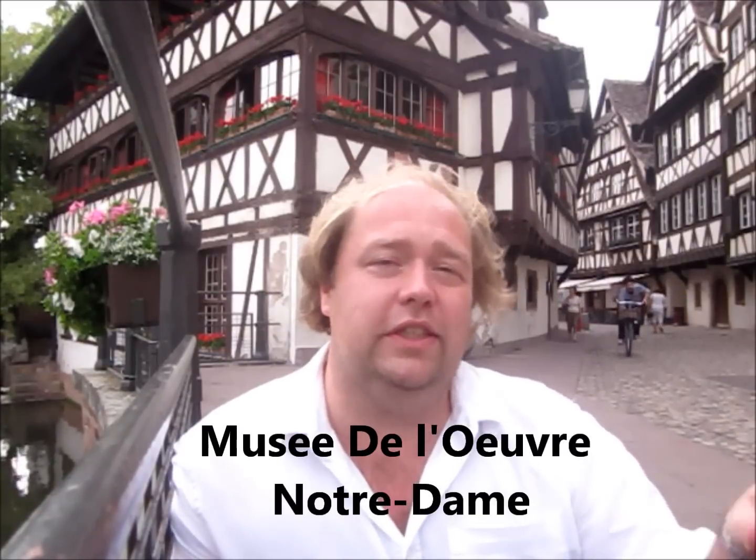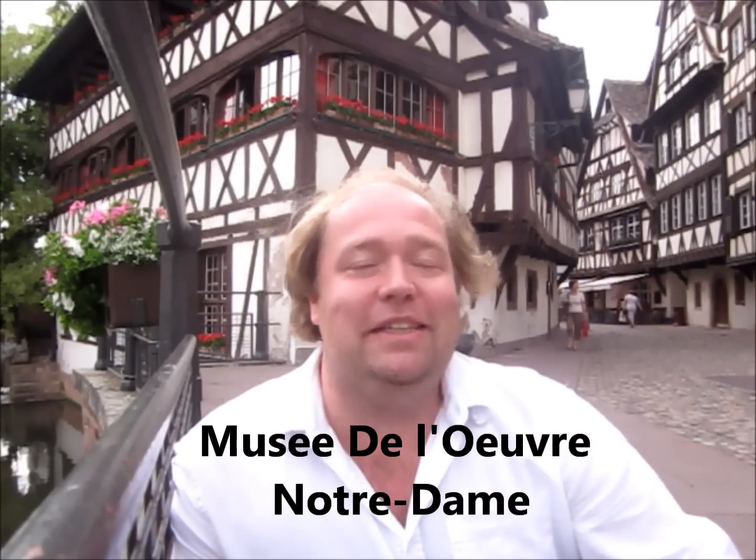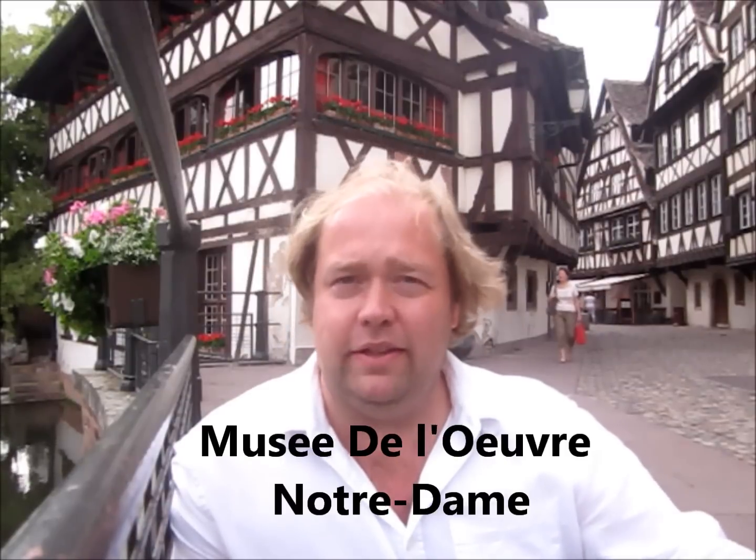The third thing to check out is the Musée de l'Œuvre Notre-Dame — I'll put it in the subtitle so you can find it. Basically it's a medieval art museum with religious art, right by the cathedral. Really cool stuff — you'll be like, wow, that's some really cool medieval art. Definitely want to check that out when you're here.